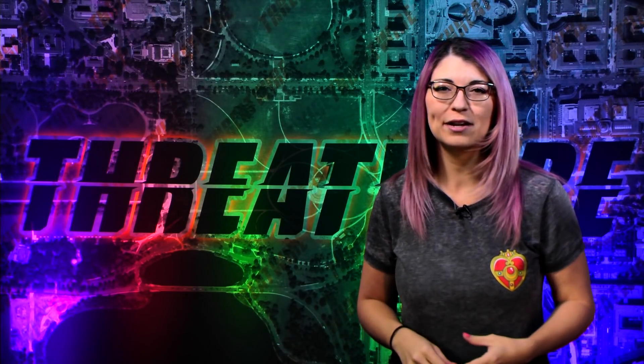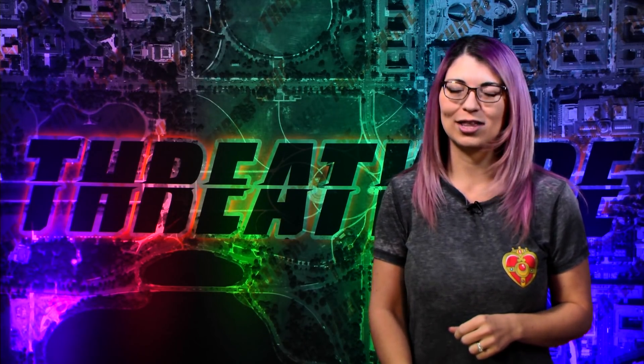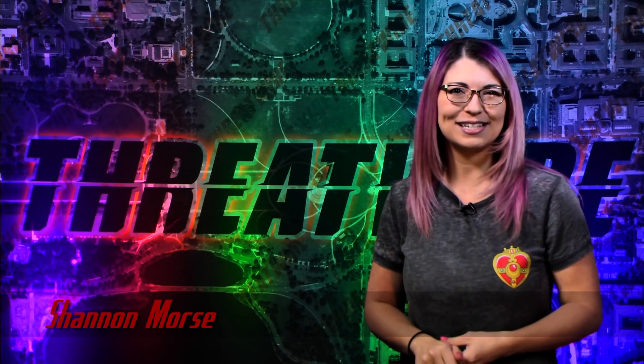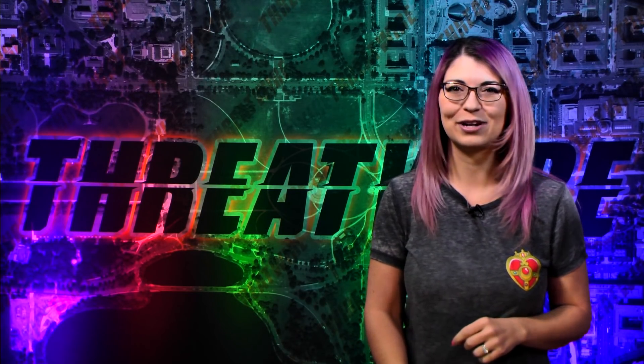Your browsing data could be tracked by login forms, Forever 21 got hacked, and Snowden releases his very own mobile security system. All that coming up now on ThreatWire. I am Shannon Morse and this is ThreatWire for January 2nd, 2018 — your summary of the threats to our security, privacy, and internet freedom.